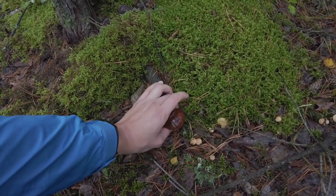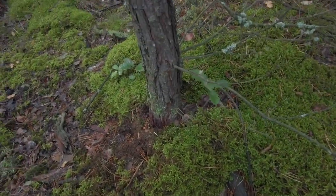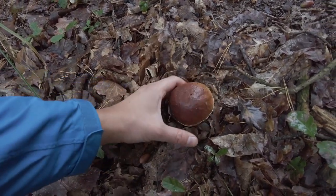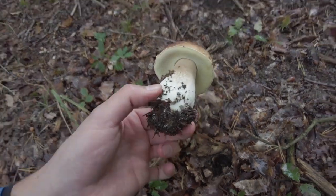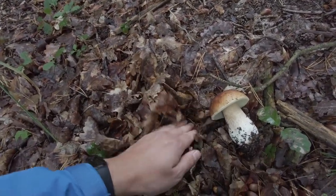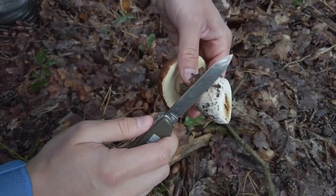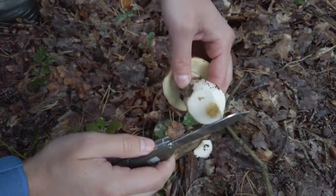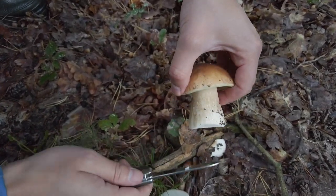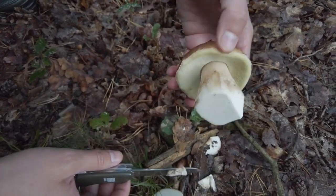Is this a bay bolete? It is, and it's very nice under this young pine tree. What is this? A beautiful sap — really nice one. Let's check the health. The bottom of the stem looks pretty bad, but the rest is okay, so we have to throw away about half of the stem, and the rest is very nice.